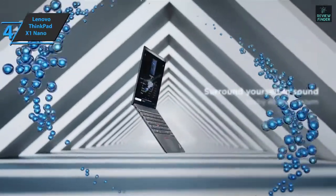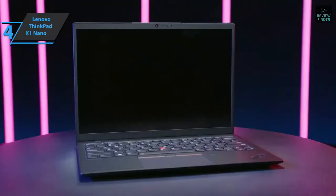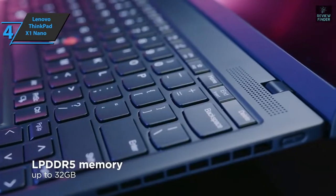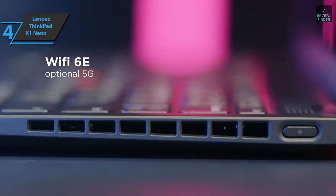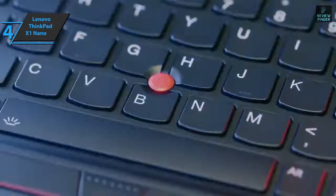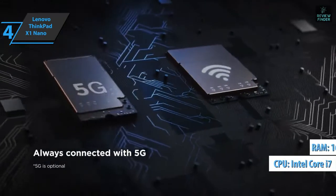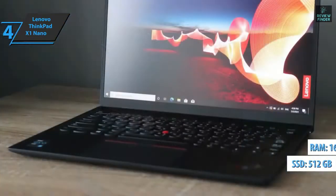Everything else about the X1 Nano is classic ThinkPad stuff: a powerful keyboard, plush smooth surfaces, military-grade durability, and extensive safety features. There are a few drawbacks to consider, such as its limited ports and small trackpad, but overall the device achieves what Lenovo intended to do — delivering everything you love about the ThinkPad brand in the smallest package ever. It's equipped with an Intel Core i7-1160G7 with 16GB of RAM, as well as a 512GB SSD, and a 13-inch panel.